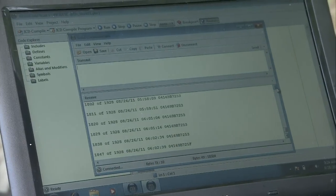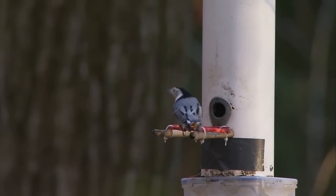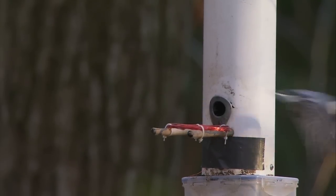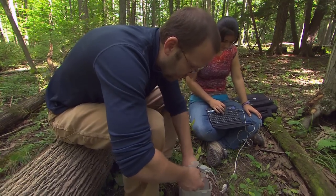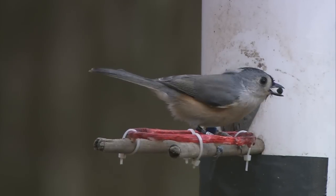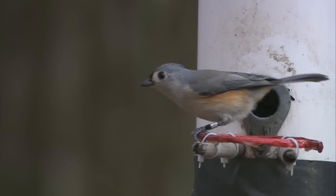We were blown away and thrilled with the amount of data coming in from this really simple technology. It's opened up a whole world of new research and new avenues that we can travel down and get students involved with to learn more about the natural world. It's focusing in on common backyard feeder birds as the model organisms for answering bigger scientific questions.